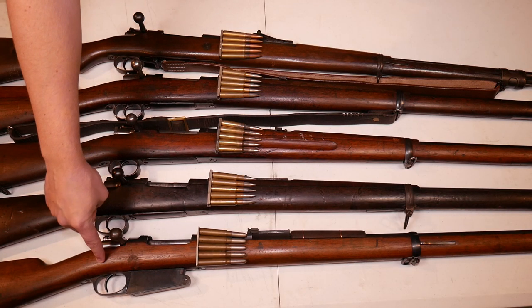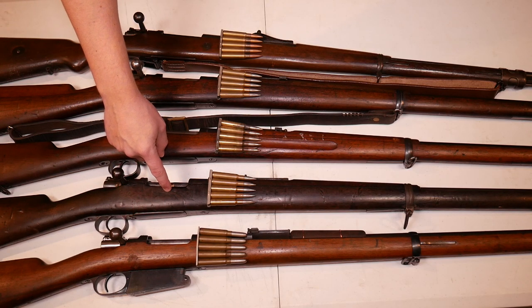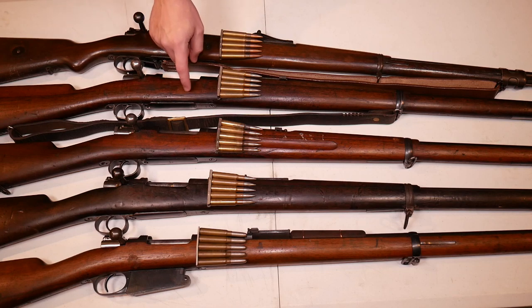We're going to go through the rifles on the table and I'll show you the changes that happen with each rifle, mostly focusing on the bolt and the action and any features that go along with the overall handling. Starting up front we have the Argentine 1891 in 7.65, the Spanish 1893 in 7mm, the Swedish M96 long rifle in 6.5, the Chilean 1895 in 7mm, and at the top the German 1898 in 8mm.